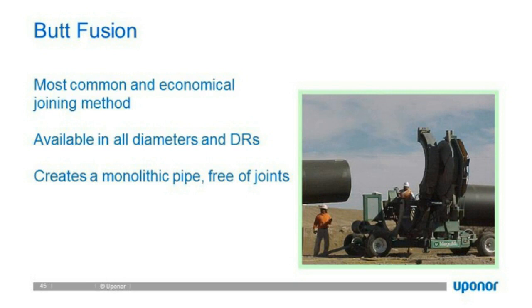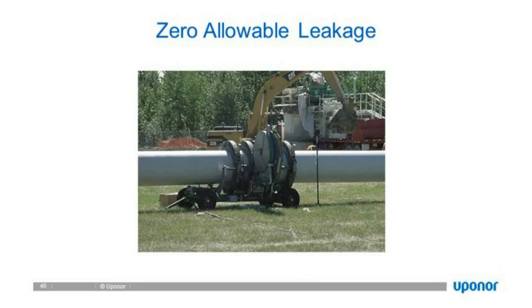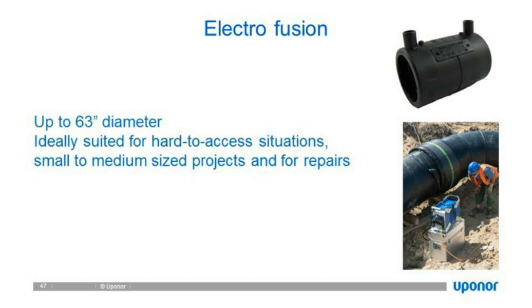Electrofusion couplings: in some instances, such as a joint repair where someone put a backhoe into the pipe, you can use an electrofusion coupling. It is a coupling with a heater inside — electric amperage is passed through, it heats up the pipe inside, and it fuses together. Electrofusion joints can be used up to 63 inches in diameter.